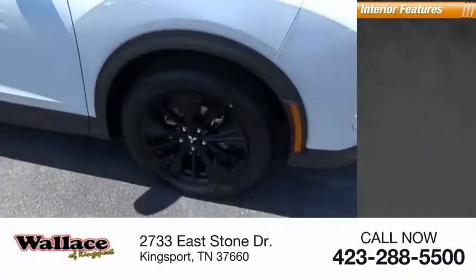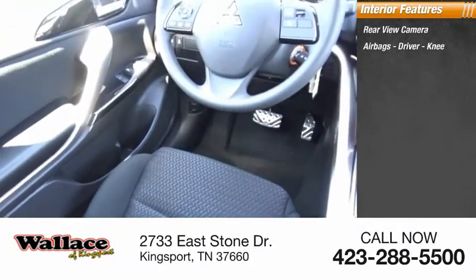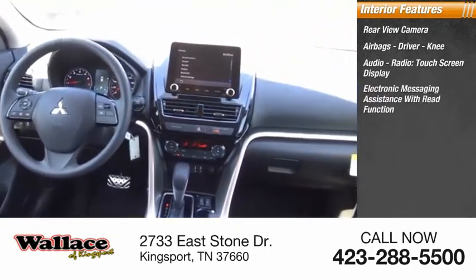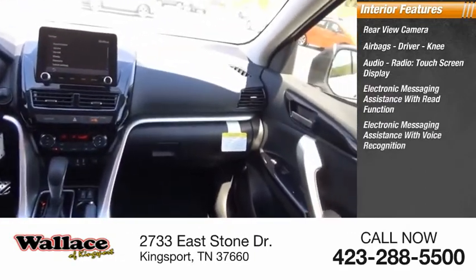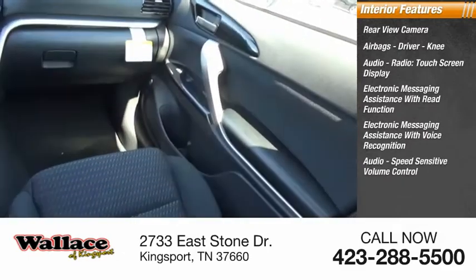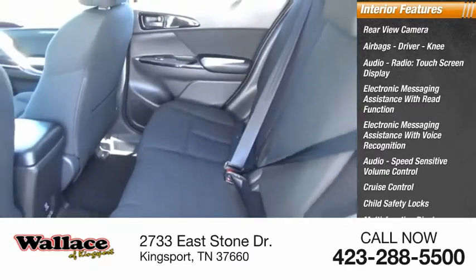Inside, you'll find a rear-view camera, airbags, driver and knee airbags, audio radio, touchscreen display, electronic messaging assistance with read function, electronic messaging assistance with voice recognition, audio speed-sensitive volume control, cruise control, child safety locks, multifunction display, and tachometer.